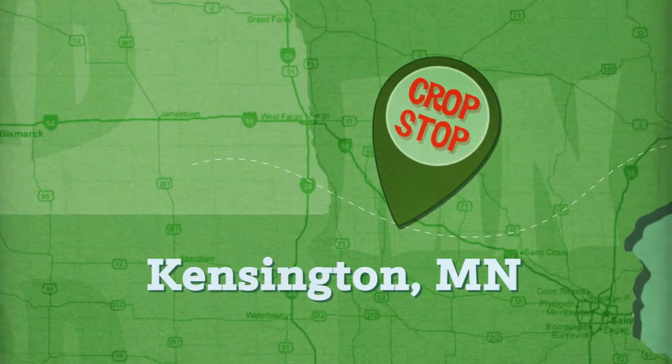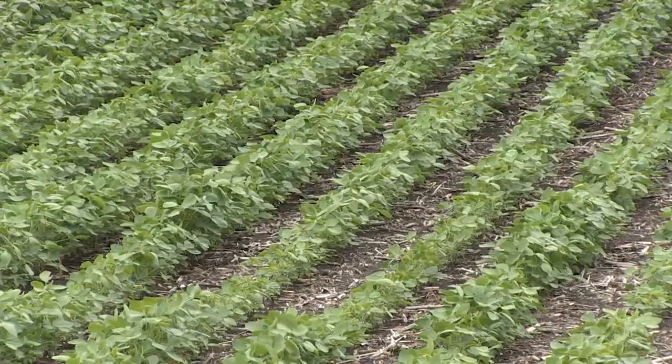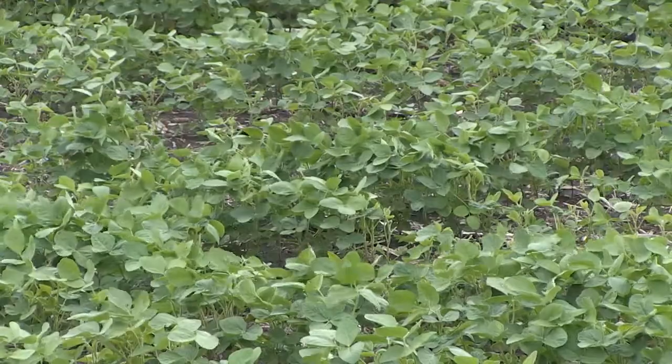This week's first crop stop takes us to west-central Minnesota, where Kurt Stark got his crops in about a week later than usual. Corn, soybeans, and a little wheat are common in west-central Minnesota. Crops are average to maybe a little above average, but that could change really fast if we get to 90 degrees in the next 10 days with no rain — because we're fairly short on subsoil moisture. Timely rains are so important. Stark says he needs about an inch of rain a week for the next month or so.